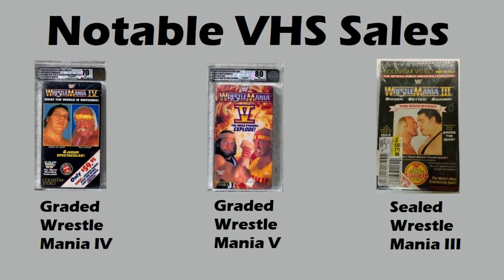We're gonna start here with notable VHS sales. One thing you're gonna notice is graded copies of VHS are popping on the market. I don't know if 70 or 80 are good grades — if you do know, please leave a comment below. We're gonna start with WrestleMania IV graded. One thing I do want to note is check out the price banner on the bottom right. I've seen copies of WrestleMania IV that say only $49.95 and some say $39.95. I'm guessing the $59.95 is an earlier release or a first press. Let's see what someone paid for a sealed and graded copy — $679.